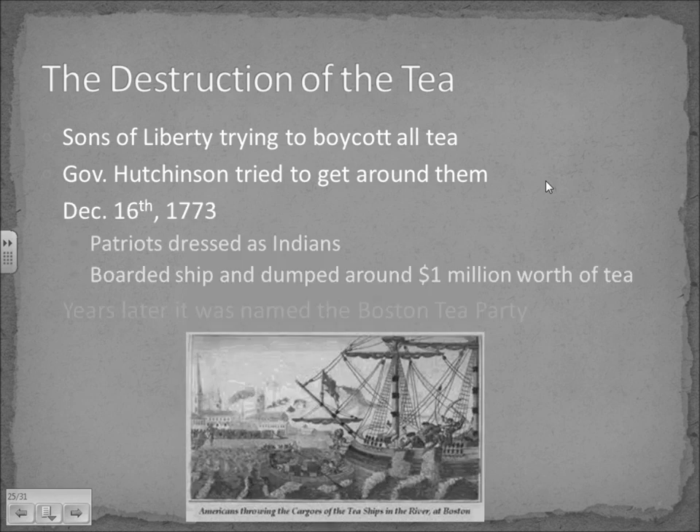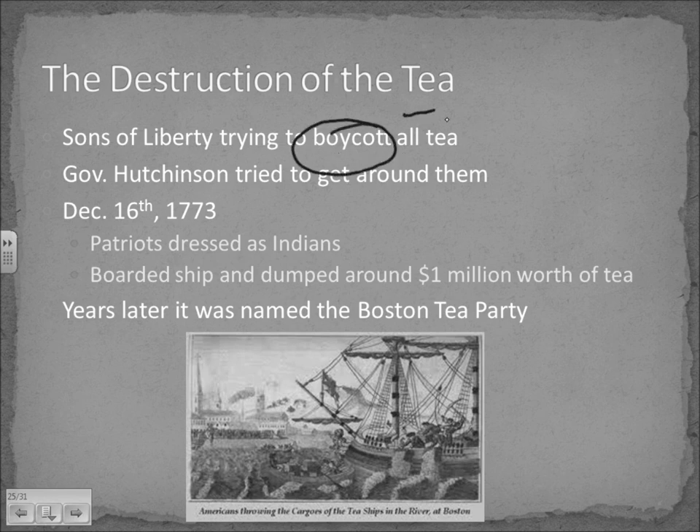The Sons of Liberty organized boycotts of all tea, sending word through the Committees of Correspondence, and it spread like wildfire. Americans started drinking a lot more coffee — that's why today Americans drink more coffee than tea, as opposed to the British. But Governor Hutchinson tried to get around this tea boycott and bring the tea in anyway. On December 16, 1773, a bunch of patriots and Sons of Liberty met in one of their pubs, dressed up as Indians, boarded a ship, and dumped a million dollars worth of tea — later known as the Boston Tea Party.